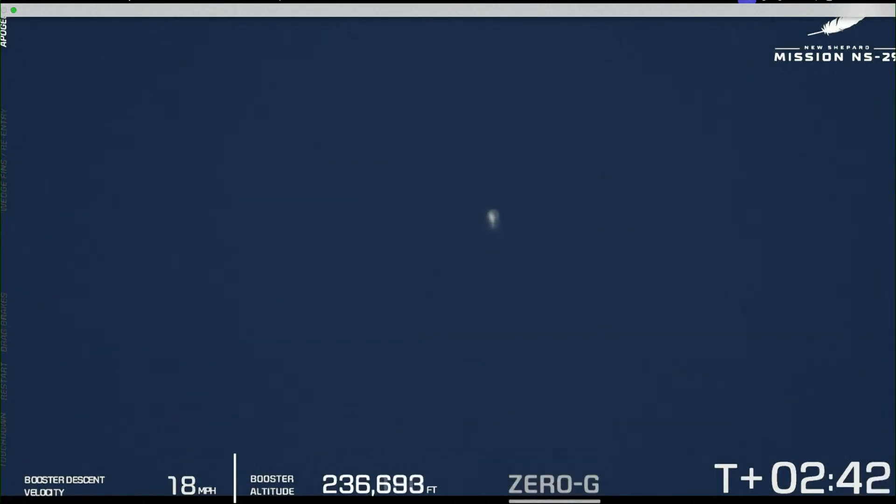The zero-G indicator means that we have reached separation of the two vehicles. The crew capsule and the booster are now coasting to their apogees simultaneously. You can see that clean separation now between those two vehicles — very, very pretty. That's a good, clean view.